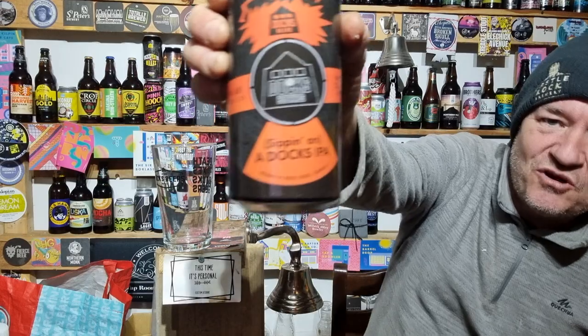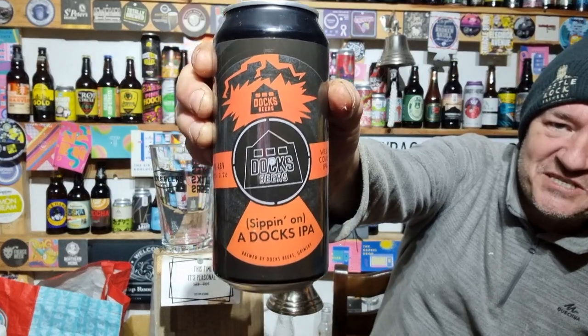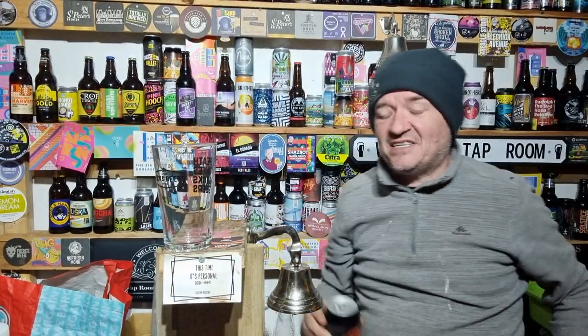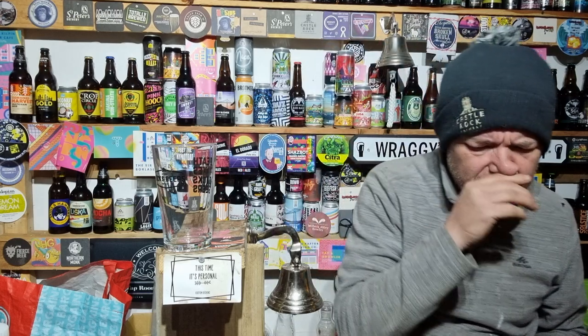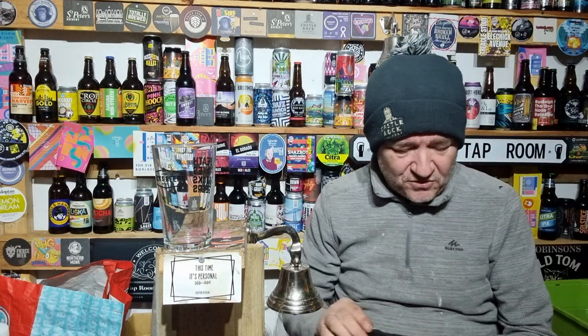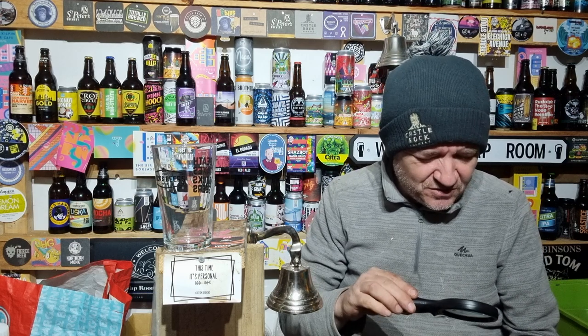Sipping on a Dock's IPA, 7.4%. The good fellow I talked to in the tap room recommended this beer. In fact, he poured me a small sample and I did a mini review of it — only just a sample because I was driving so I couldn't really drink too much.